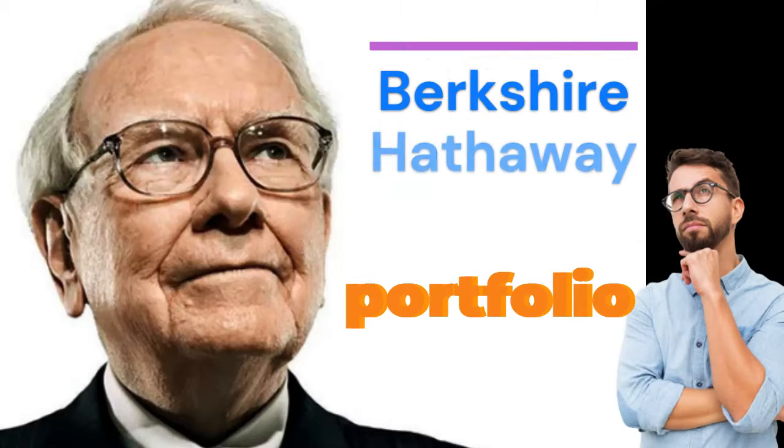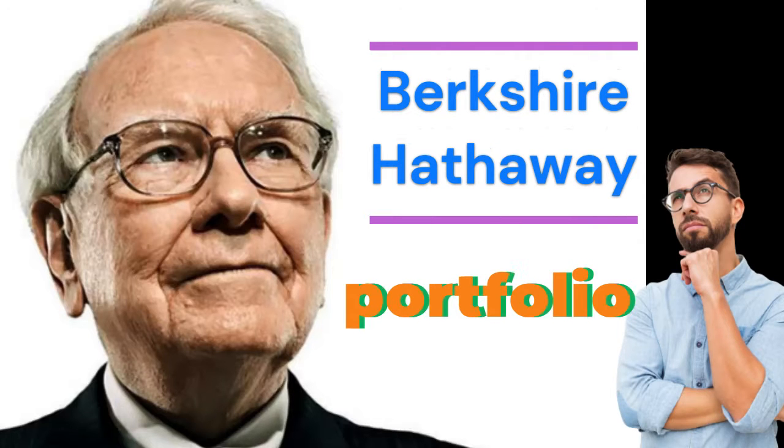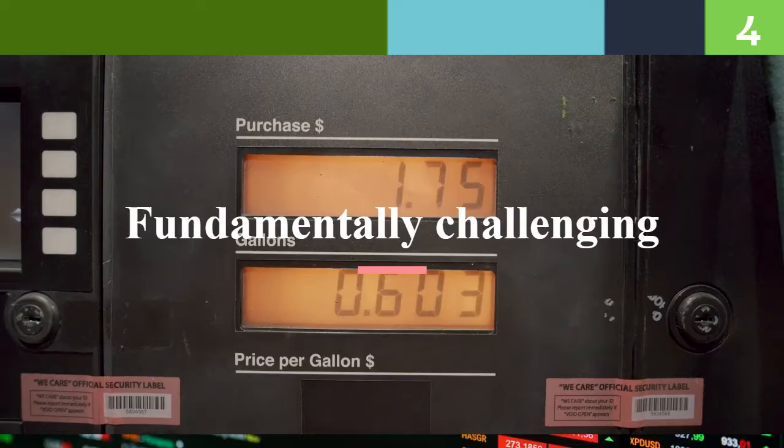Want to know about Warren Buffett's portfolio? 91% of Warren Buffett's portfolio is in these four sectors.